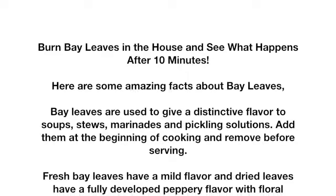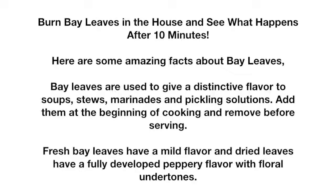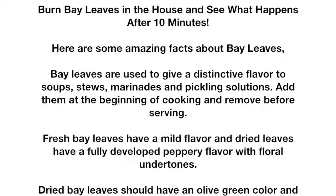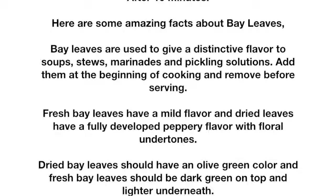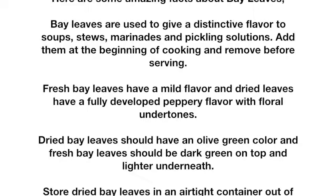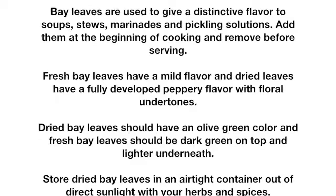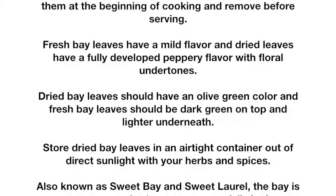Dried bay leaves should have an olive green color, and fresh bay leaves should be dark green on top and lighter underneath. Store dried bay leaves in an airtight container out of direct sunlight with your herbs and spices. Also known as sweet bay and sweet laurel, the bay is an evergreen shrub grown successfully in Mediterranean climates.